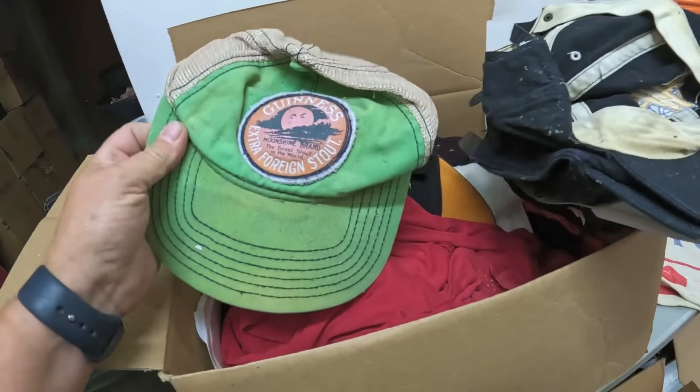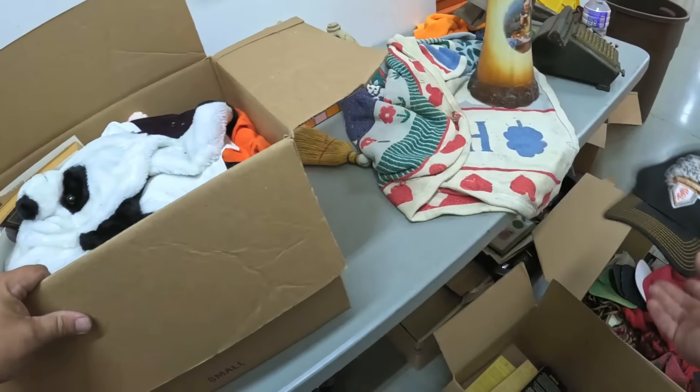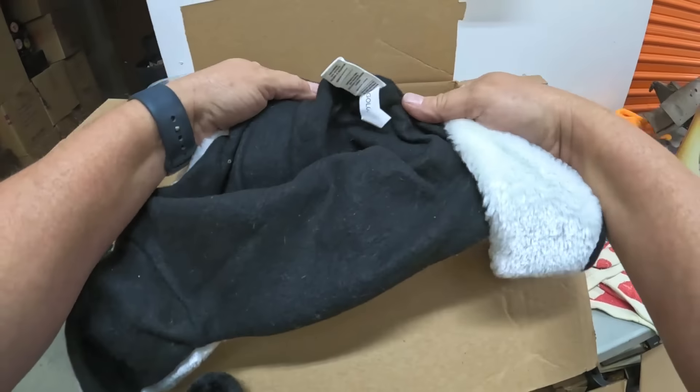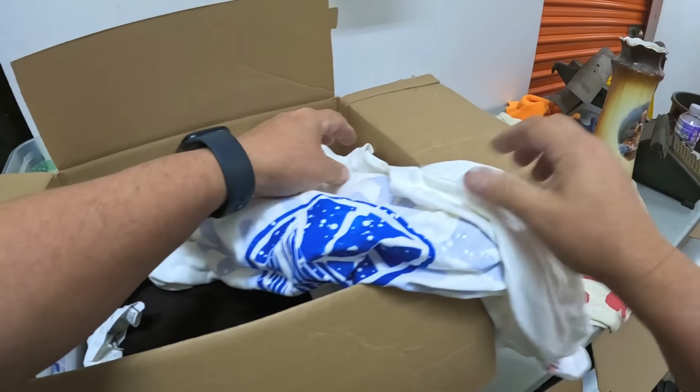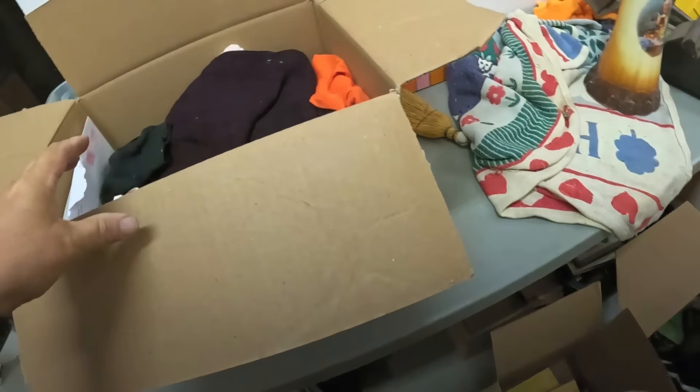Okay, three more boxes. This is number three, two more after this. Golden State Warriors hat — another Warriors. Guinness. 2010 Giants. There's a San Francisco Panda hat. Clorox shirt.